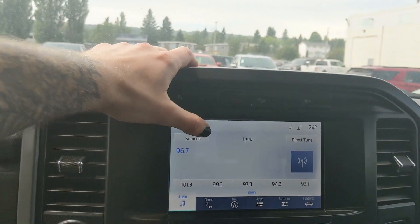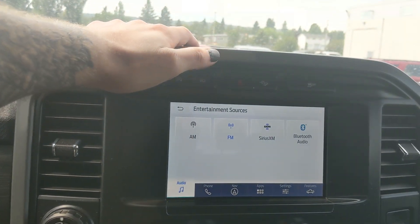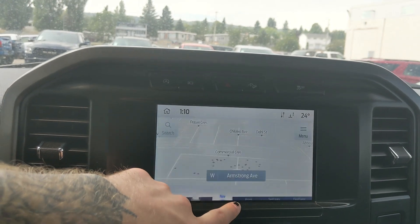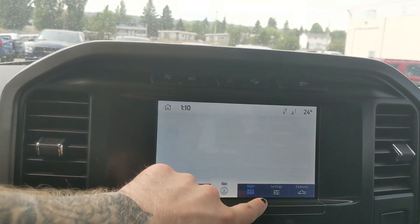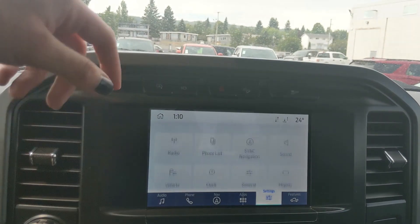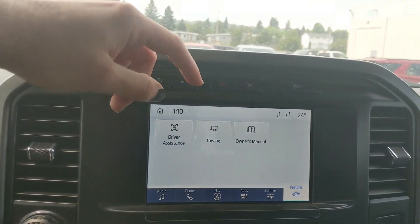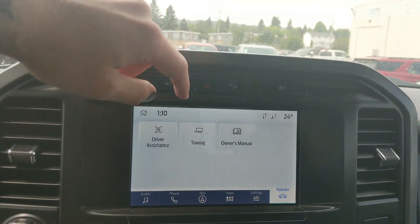Moving on to the center, your infotainment screen is radio, SiriusXM, and Bluetooth capable. You have your Bluetooth phone controls, navigation so you hopefully won't get lost, whatever apps you may have installed, settings for your screen and other vehicle features, and your general truck features such as driver assistance, towing, and owner's manual.